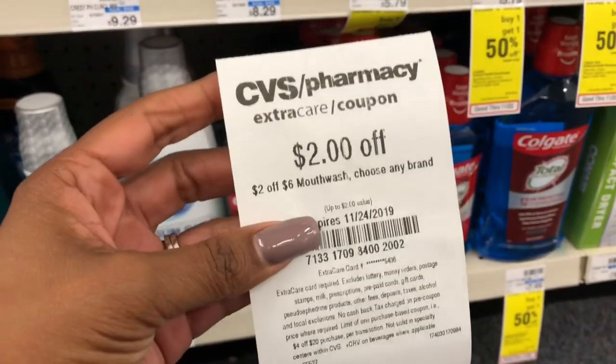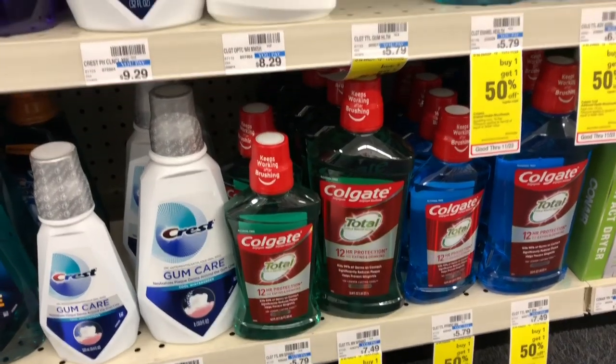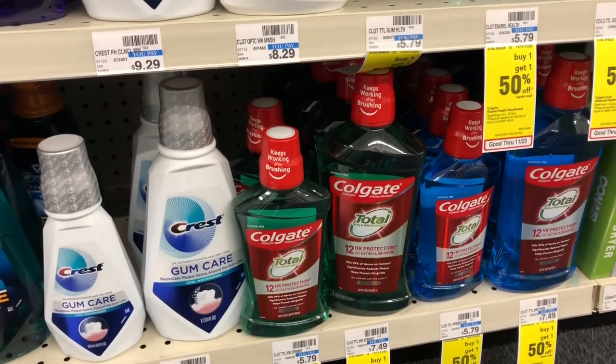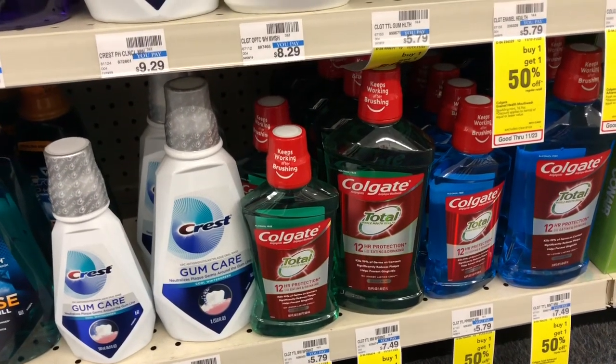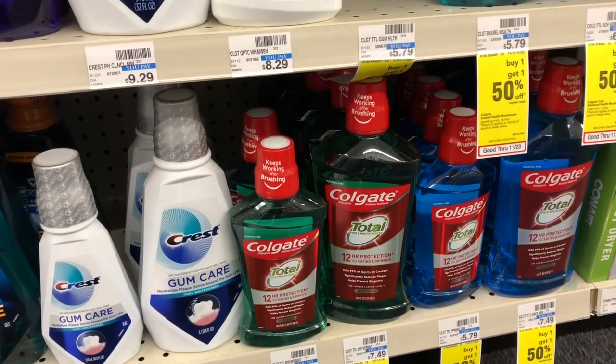Now if you received a $2 off six mouthwash CRT, definitely do the deal twice — pick up two and use two of the 50-cent off one coupons coming in our SmartSource from 11/24. You'd pay $4.98 but get $4 back in Extra Care Bucks, making your final cost 98 cents or 49 cents a bottle.